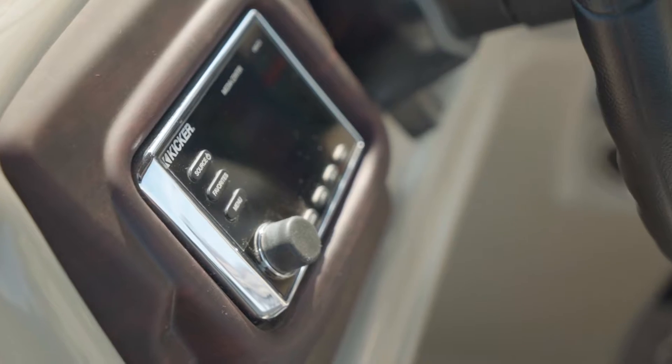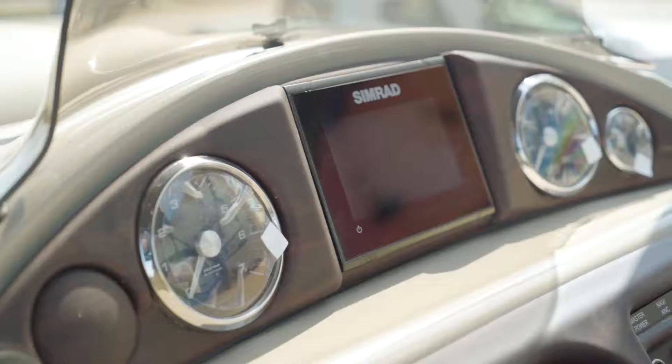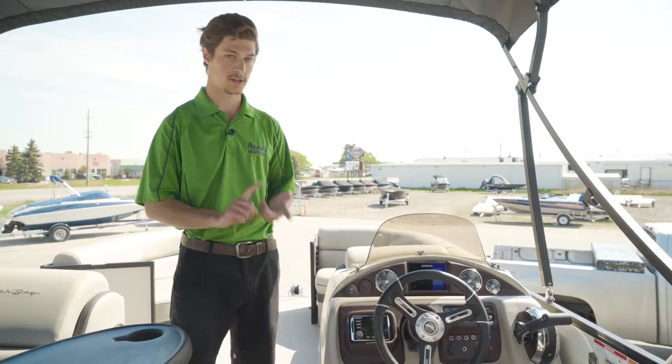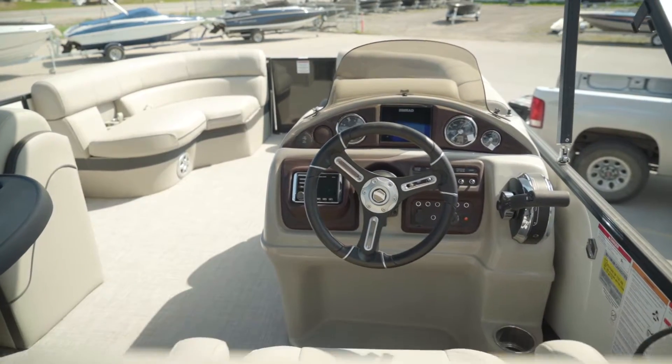It comes with a Kicker stereo system with four speakers throughout the boat, and it comes with a 5-inch Simrad touchscreen. That does fish finder, GPS, and it shows all of your motor controls also.